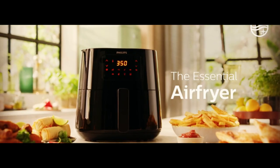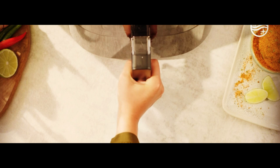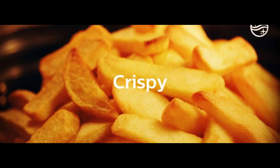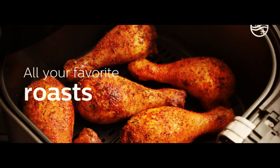In this video, we'll take you through the features and benefits of the Philips Essential Air Fryer XL and show you how to cook a variety of delicious and healthy meals. From crispy chicken to roasted vegetables and even desserts, the possibilities are endless with this amazing kitchen appliance. So what are you waiting for? Get your Philips Essential Air Fryer XL today and start enjoying delicious and healthy meals in no time.